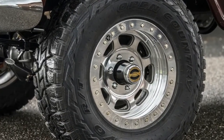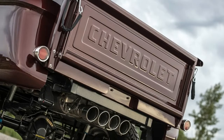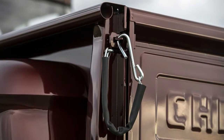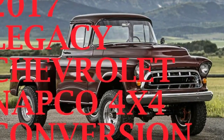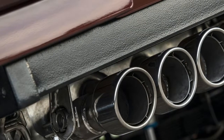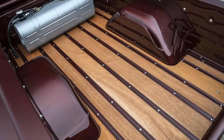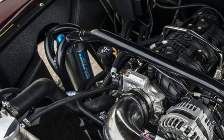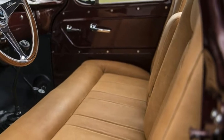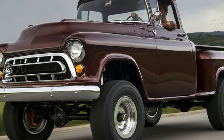There's a cult that has arisen around those Napco conversions — first because they're mechanically interesting, and second because jacked-up GM Advanced Design (1947–1955) and Task Force (1955–1960) trucks are spectacular-looking pieces of mid-century industrial design. For Legacy's Bent, whose company made its bones reimagining early Dodge Power Wagons, reviving the Napco legacy would be a good fit for the business's expansion.